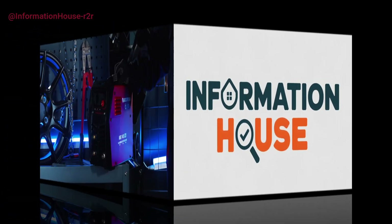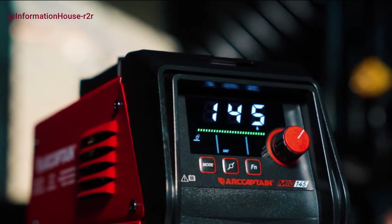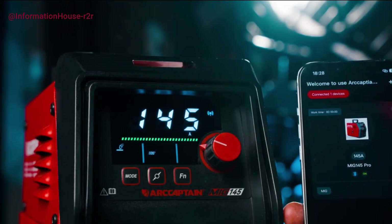Hey everyone, welcome back to the channel. Whether you're a DIY enthusiast, a professional fabricator, or just getting into the world of welding, finding the right machine can make all the difference.